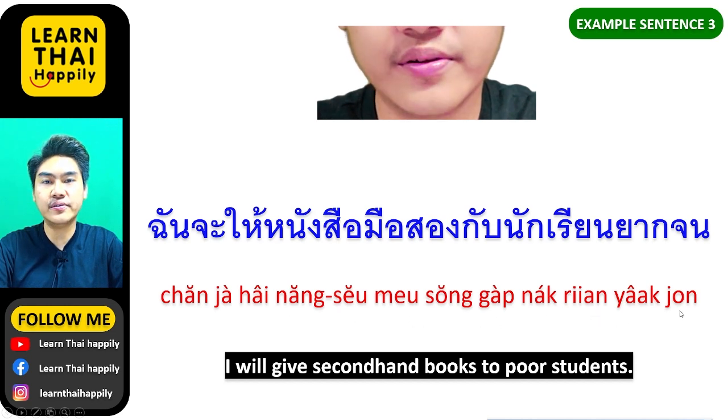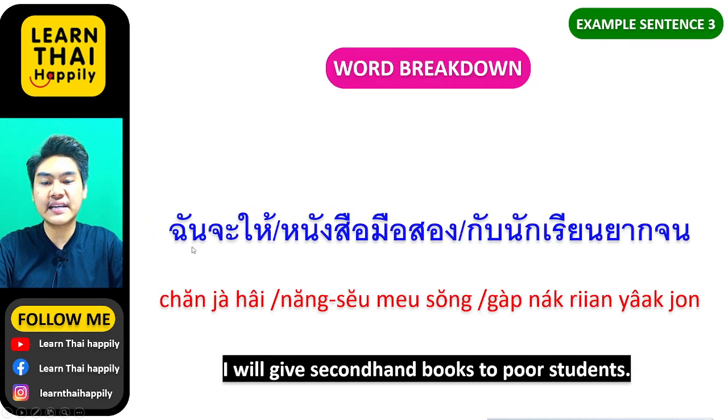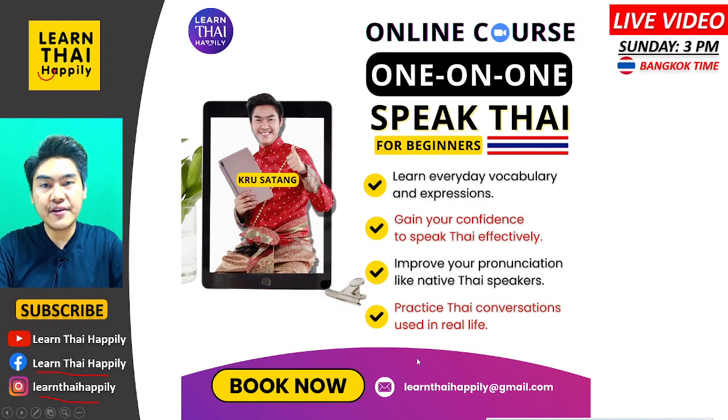Another example: ฉันจะให้หนังสือมือสองกับนักเรียนยากจน — ฉันจะให้ means I will give, หนังสือ means books, มือสอง means second hand, กับ means to, นักเรียน means students, ยากจน means poor. You have now learned the first meaning of มือสอง, which is second hand.